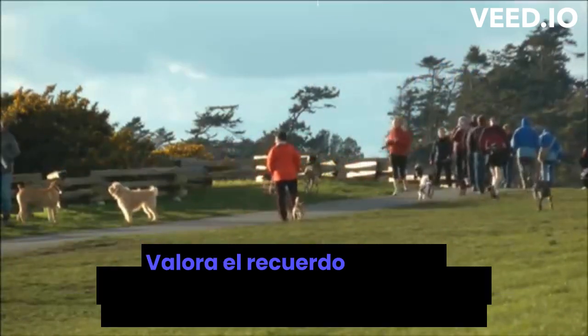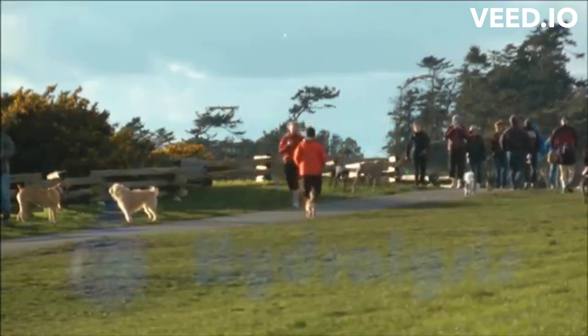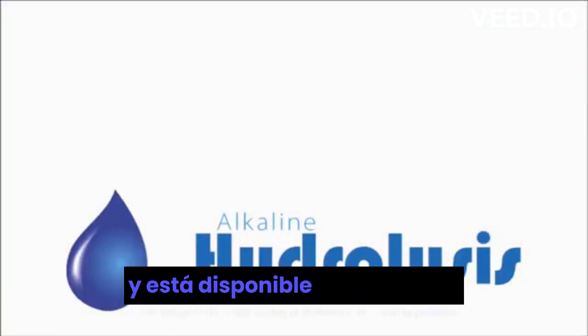Cherish the memory of your loved one while you protect the environment we all share. Hydrolysis provides you with the best aftercare option, and it's available here and now.